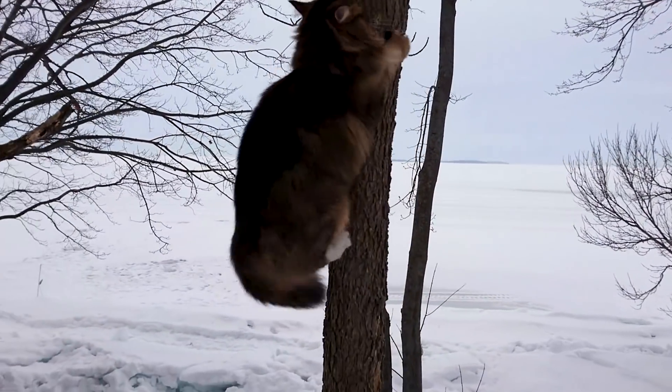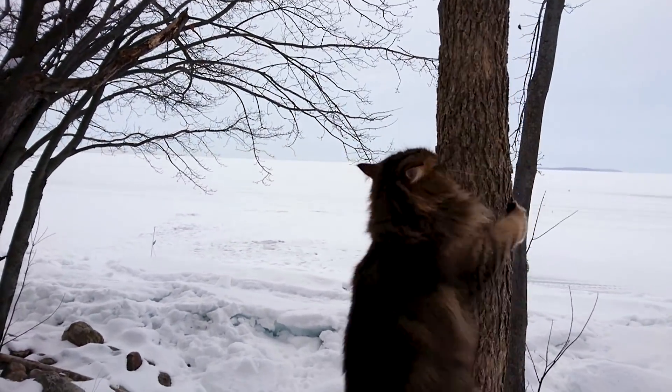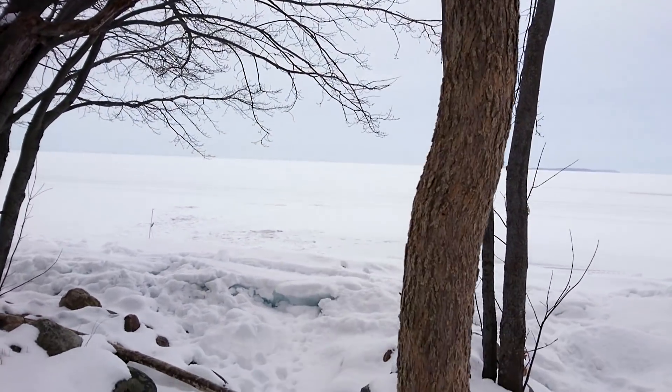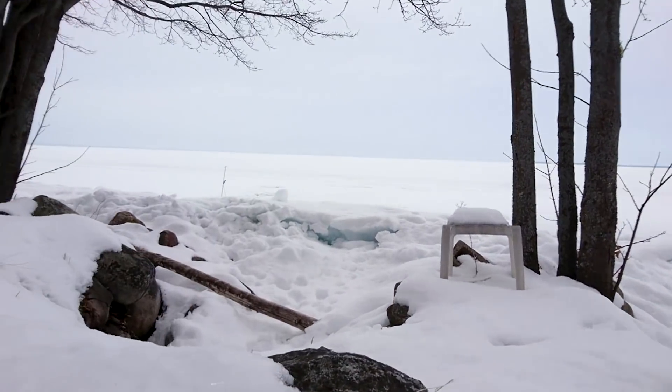So there you have it — a solid seven inches. I went out about 60 yards. I can see over here there are some huts that have got to be about a kilometer out, so there's definitely some good ice out here. There isn't that much black ice, but there's a fair amount of gray.